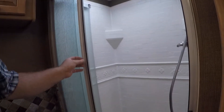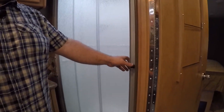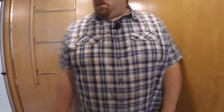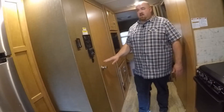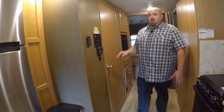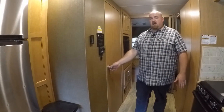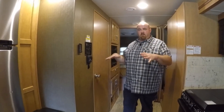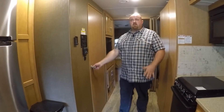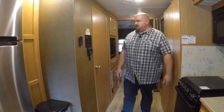Sometimes if the coach is not perfectly level, this door will not necessarily close perfectly because the coach will be a little bit twisted and it won't be able to lock closed. If that's the case, you'll want to bring the slide back in and re-level the coach to make sure this door can stay closed, making it more convenient for people that need to use the bathroom.